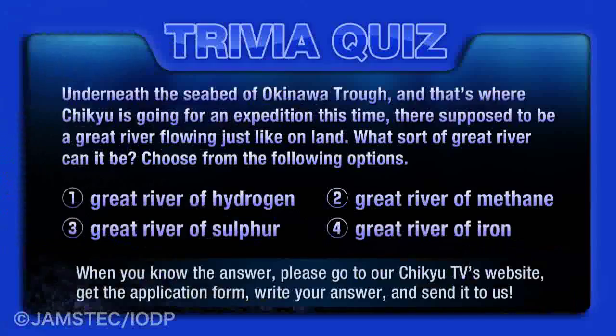The answer to last edition's quiz is number four: 99%. We will send the giveaways directly to the winner, so please be patient. And now, this week's quiz: underneath the seabed of the Okinawa Trough, where Chikyu is heading for its expedition this time, there's supposed to be a great river flowing just like on land.